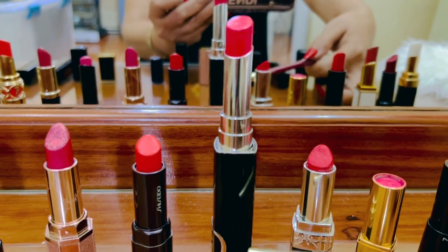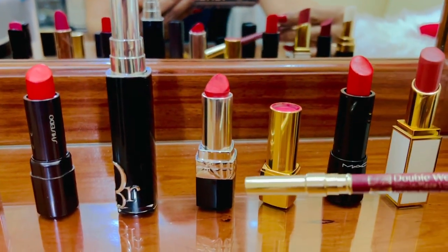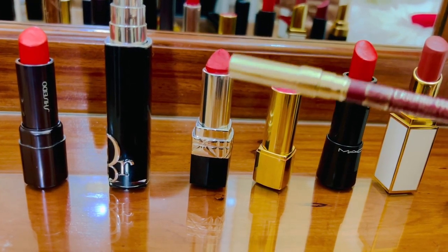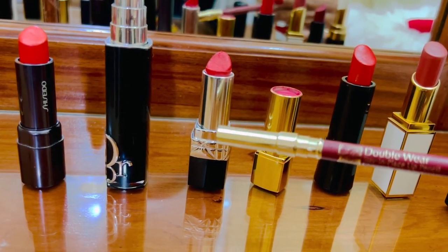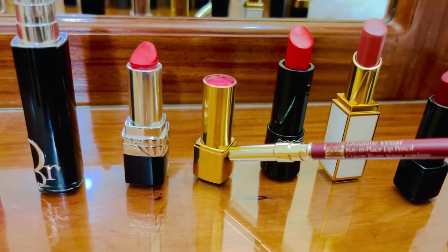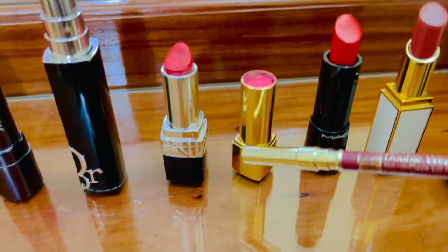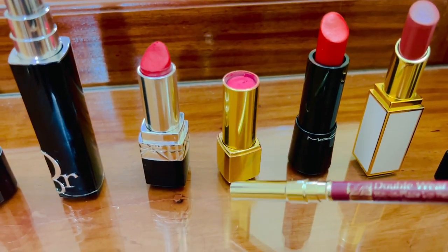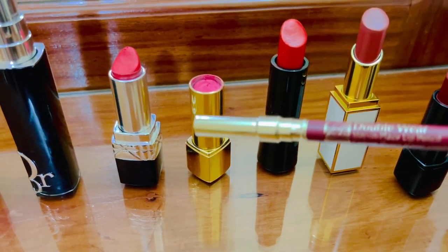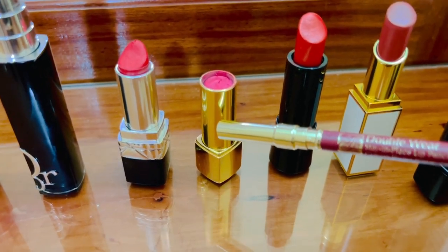This one is a favorite red in my collection — it's the Christian Dior 888, if I'm not mistaken. And another hot pink from Chanel — if you can see, it's almost empty. I use a lip brush for this because I love it, and I'm going to purchase another one.